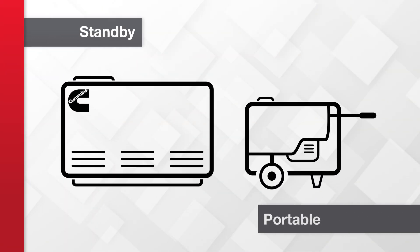If you experience frequent power outages or live in an area susceptible to hurricanes or other types of severe weather, you may want to consider backup power. There are two types of backup generators: portable and standby.